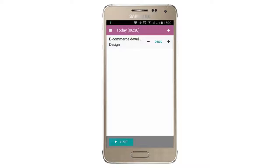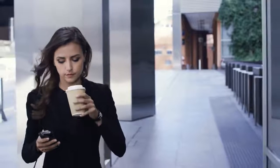Awesome Timesheet is a mobile app that helps me to instantly record any time spent on projects in just a click. It's so effortless.